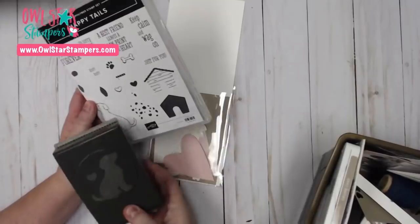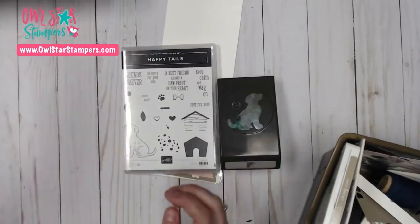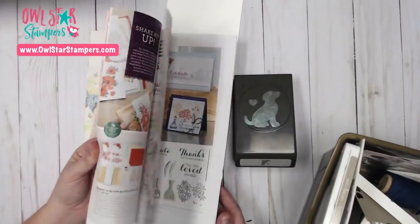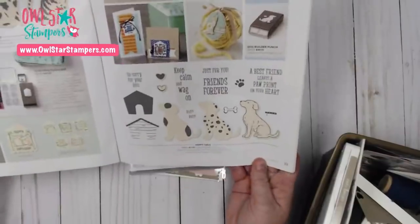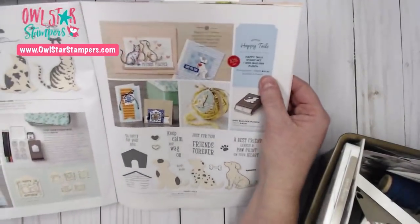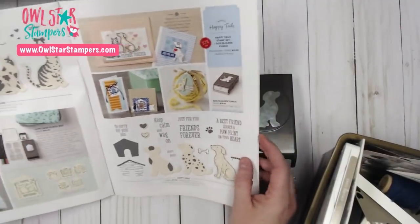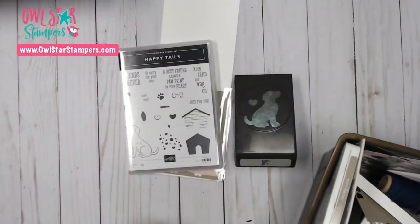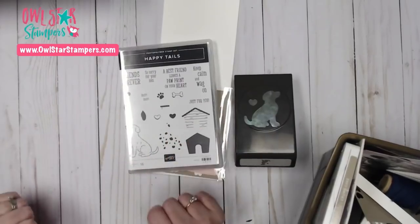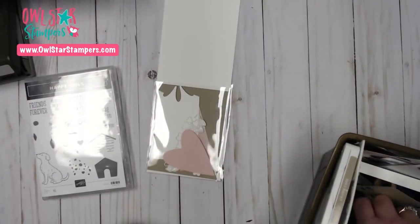The Happy Tales stamp set has a super cute dog punch. You can get them together — it is on page 33 of the Occasions catalog. For both of them together you get a 10% discount, and it is only $31.50 for the punch and the stamp set. The stamp set is $17 by itself and the punch is $18, so this bundle is very affordable. If you add on some cardstock and ribbon, you'll be up to that $50 mark and can earn a free Sale-A-Bration item. They also released Sale-A-Bration round two with a few new free items.